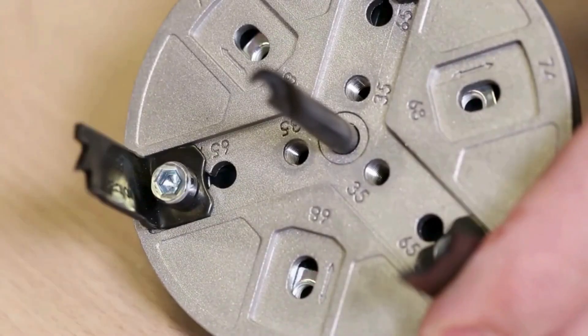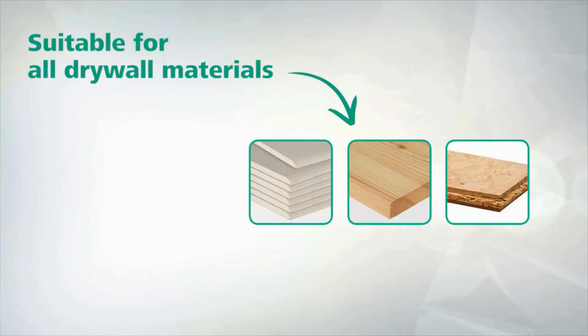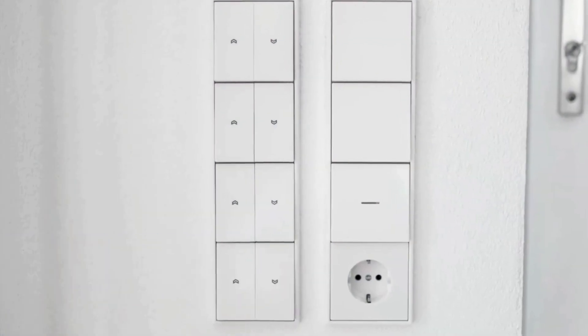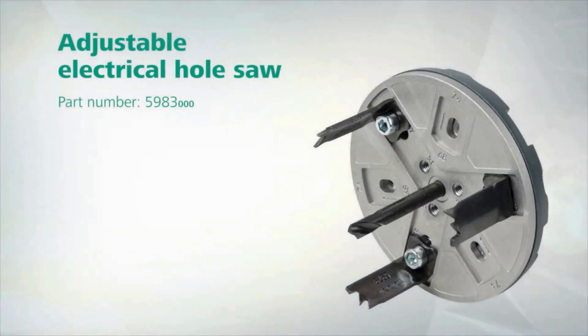The adjustable depth control enhances flexibility, making it suitable for projects of varying thickness. With a sturdy build and ergonomic design, the Wallcraft Adjustable Electric Hole Saw is a reliable choice for tradespeople and DIY enthusiasts seeking efficiency and accuracy in their work.